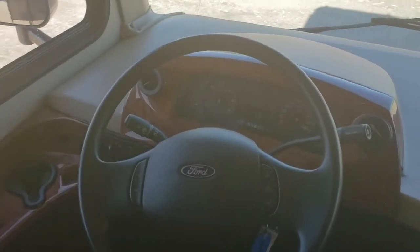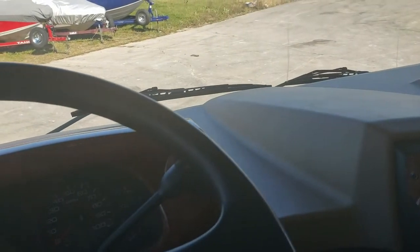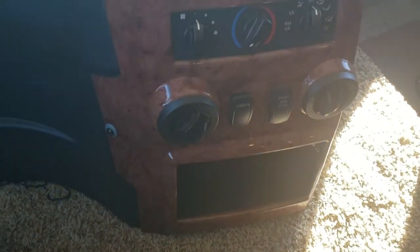It has a super nice driver setup. It has the power jacks. Dash doesn't have any cracking. Windshield doesn't have any chipping on it. It's got the pullout desk. There's all your dash controls.